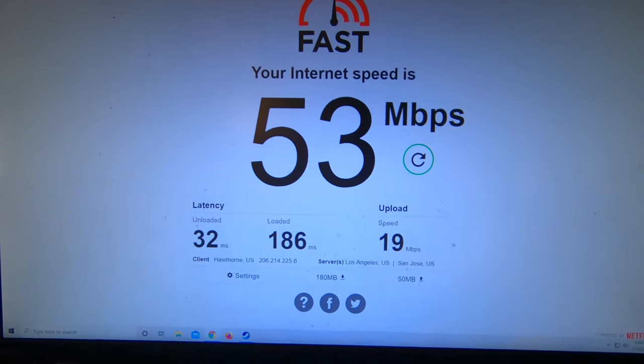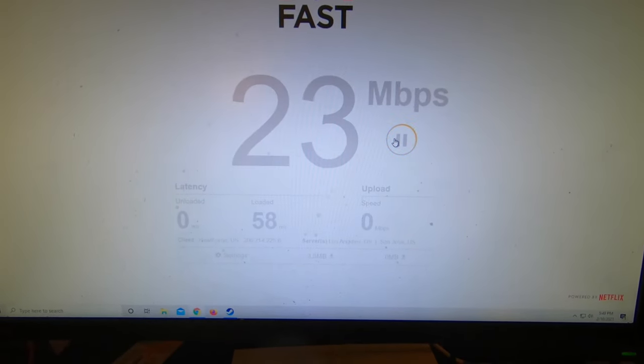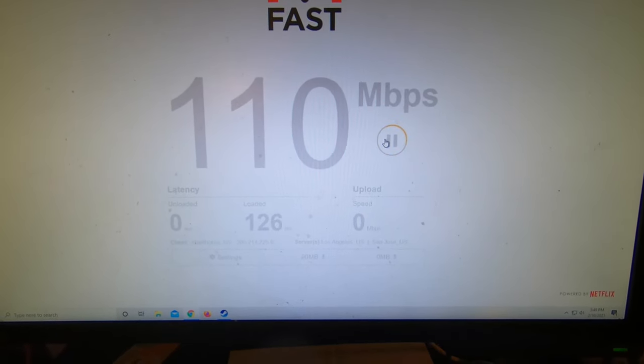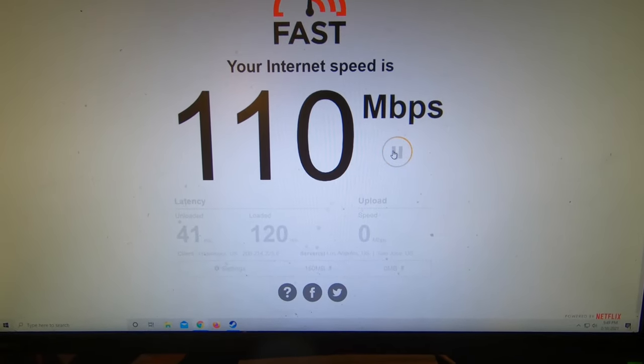What's really weird is on different speed tests on the internet we're getting very different speeds. Let's look at fast.com — holy smokes, 110 Mbps down! This is up from like 30 Mbps the last time we were doing it.